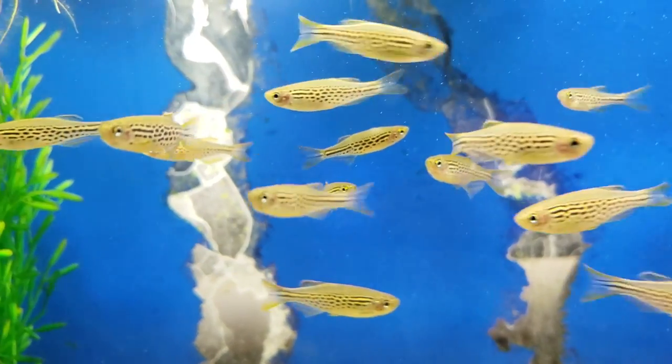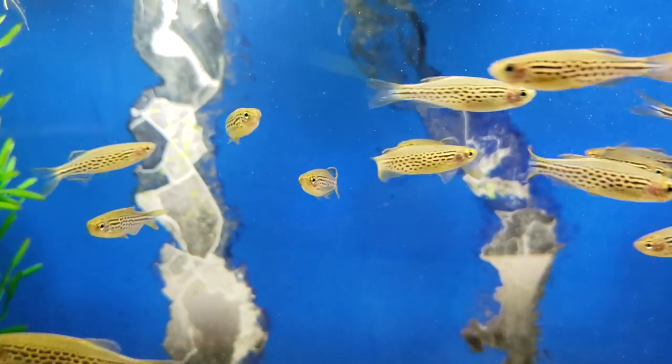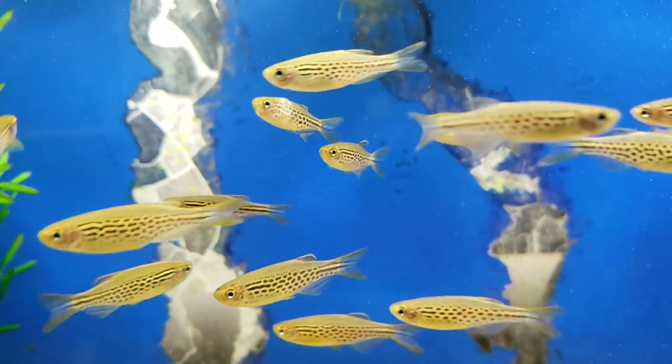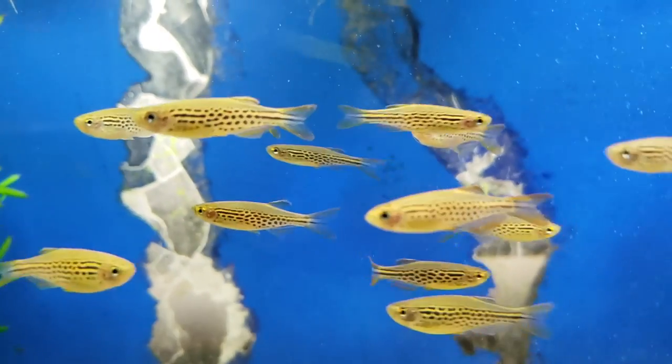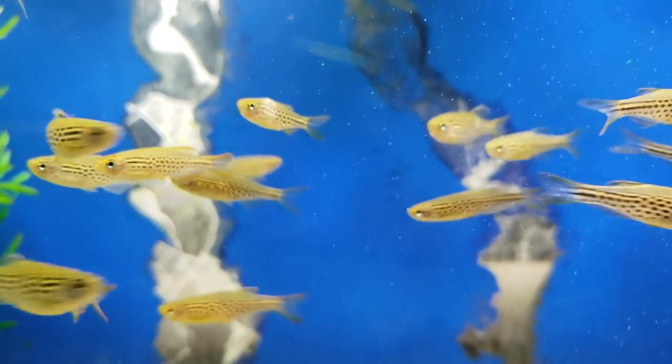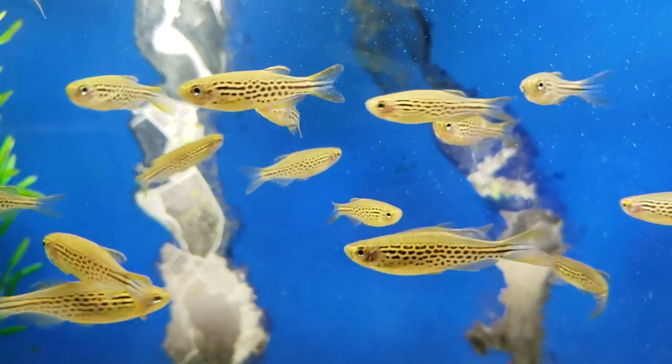There's one word that describes the care level of danios, and that's easy. It can be argued they are the hardiest fish in this hobby. We've had danios in tanks where an outbreak occurred, and before we could identify the problem and treat for it, we lost quite a few fish — but none of them were the danios. They're just tough little fish. Keep the pH between 7 and 8 and temperature between 70 and 80. If you're a new fish keeper, make sure your aquarium is fully cycled before adding danios. Get your tank cycled, get on a good maintenance schedule, and you'll be fine.